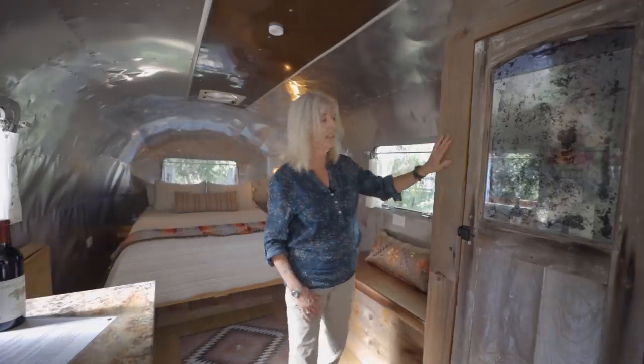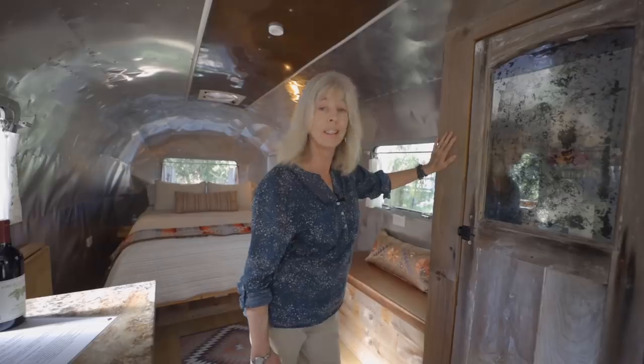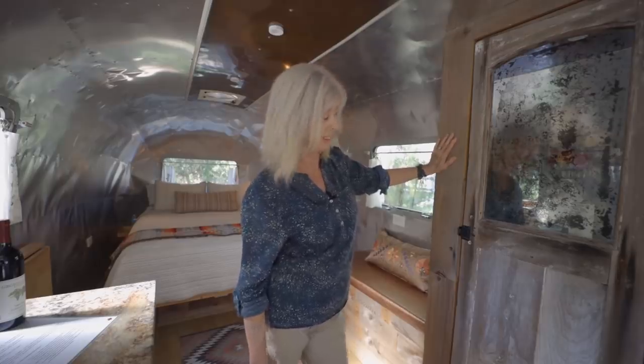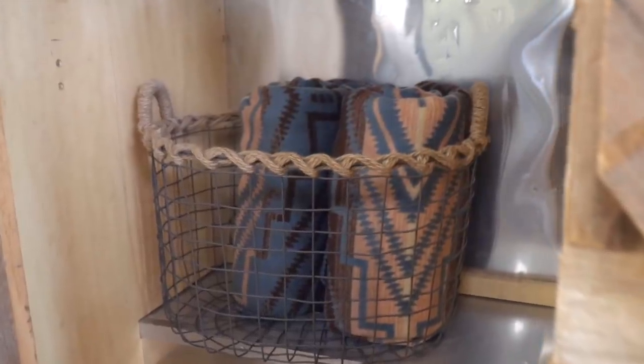This was made from a hundred-year-old piece of wood from Connecticut that a friend of mine brought here and didn't use. So I said I'll use it, I'll get it to work. This is a closet here. Then there's storage down here, a couple of little blankets for when you're sitting out by the fire pit.